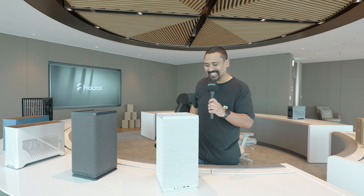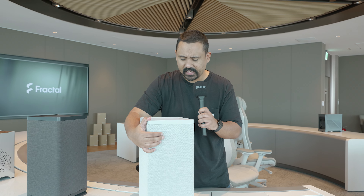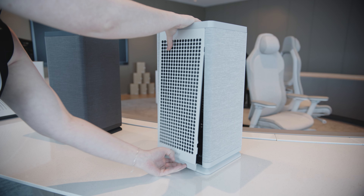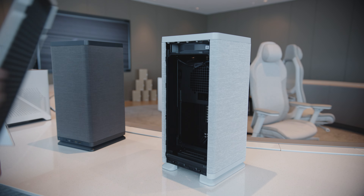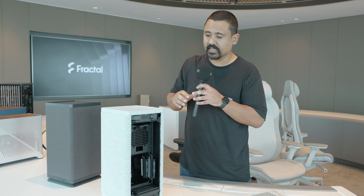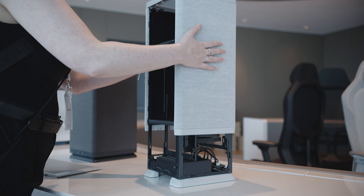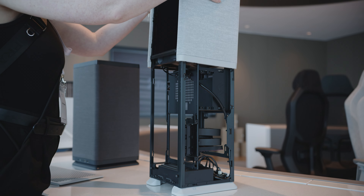But that's not the only case — there's another ITX slash small form factor case. This is called the Mood, and it puts me in a very good one. The Fractal Ridge was the first in a series of modern home theater PC cases, and the Fractal Mood follows on from that tradition. Instead of being a console-style PC, they went for an Xbox Series X-style PC — it's a very tall case, with design cues to make it fit naturally in your home.